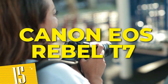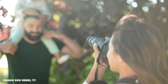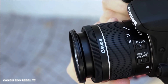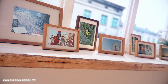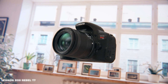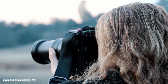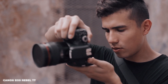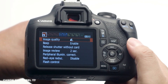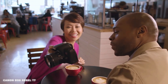Number 15: Canon EOS Rebel T7. This powerful camera empowers you to unleash your creative potential and dive into a world of visual storytelling. With its 18-55mm and 75-300mm lenses, you'll have the flexibility to shoot everything from breathtaking landscapes to intimate portraits. The Rebel T7's advanced features and intuitive controls make it perfect for both beginners and experienced photographers. Whether you're exploring nature, documenting special occasions, or expressing your artistic vision, this camera delivers exceptional image quality. Elevate your photography game with the Canon Rebel T7 Double Zoom Kit.